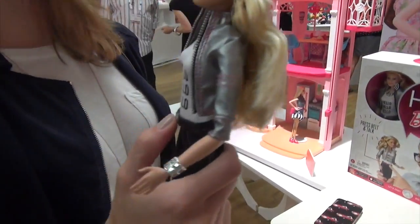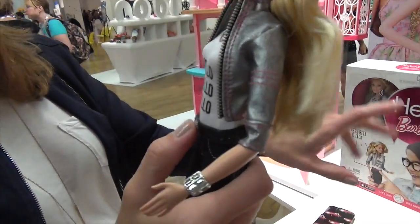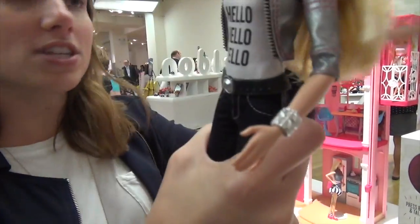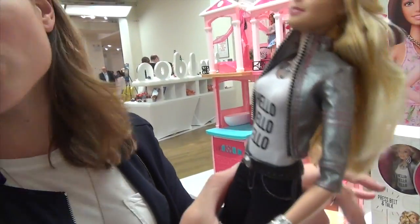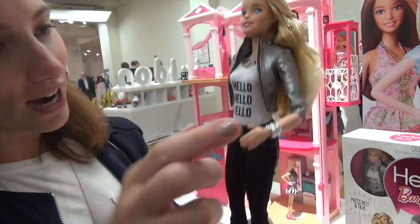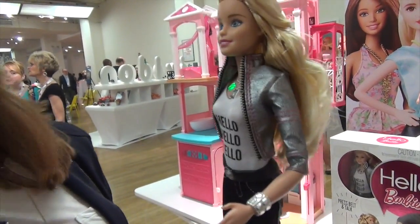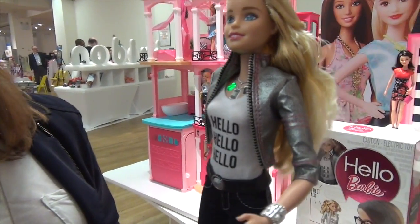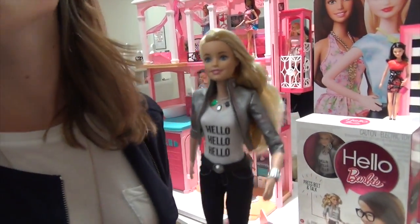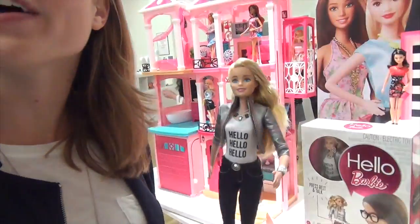You use the phone to set her up the first time, and that's it. When you download the app, you get on the network and attach the doll to the network. As long as you're logged into the network with your password, she'll always be connected. So I don't need the phone anymore as long as I'm here. But if you leave, you have to re-log on to a new Wi-Fi network.